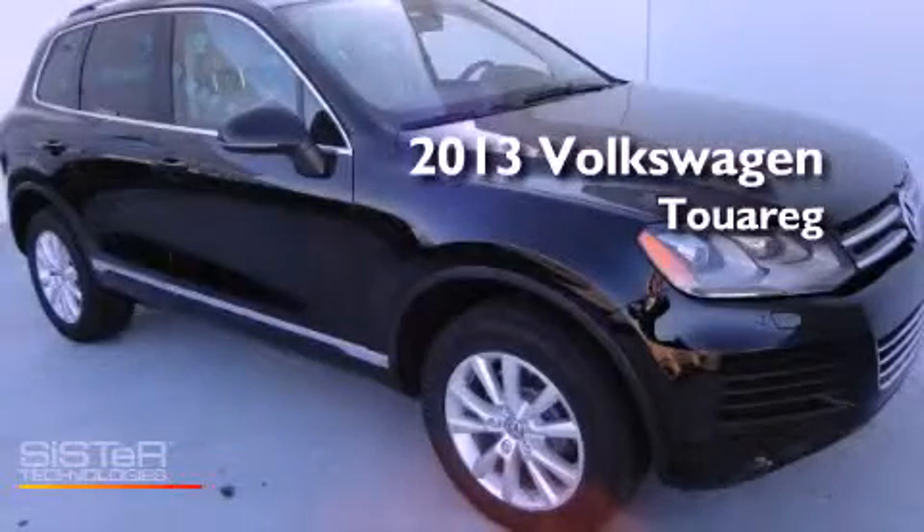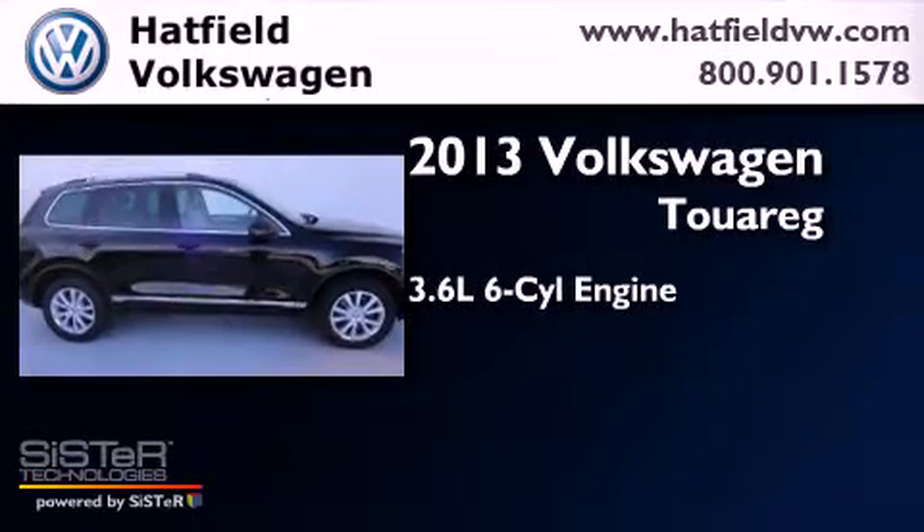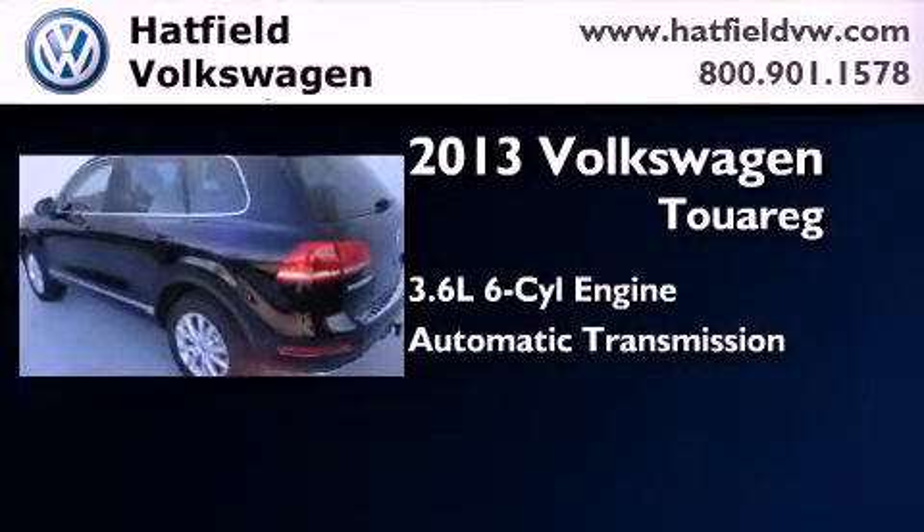This is a brand-new 2013 Volkswagen Touareg. It has a 3.6-liter six-cylinder engine, an automatic transmission, and four-wheel drive.